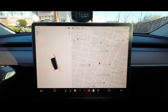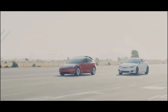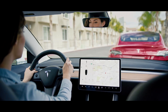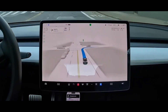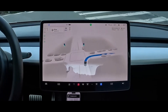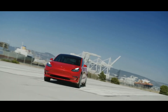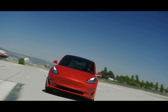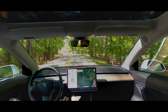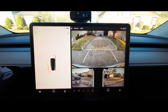Tesla Vision Park Assist is the first feature that will be unlocked for new USS-less models with an over-the-air update. It provides visual and audio alerts of surrounding objects. This feature uses the occupancy network to predict high-definition outlines of objects 360 degrees around the car. It seems like Tesla is working on solutions to enable popular features like Park Assistance, Autopark, and Smart Summon — included in the enhanced autopilot for $6,000 — for ultrasonic sensorless cars again.